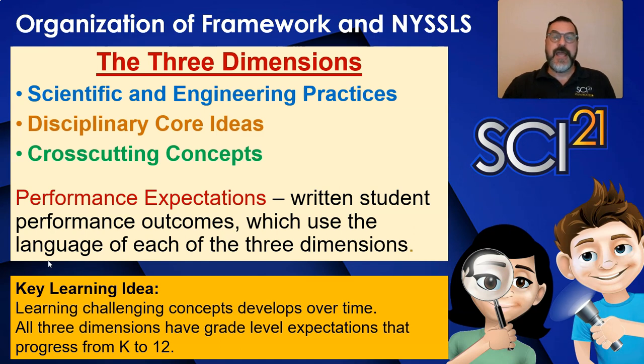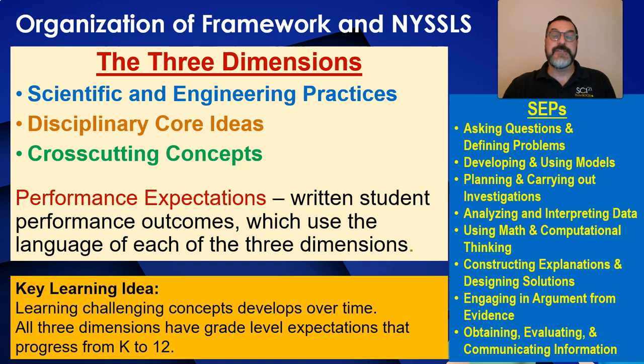Organization of the framework and the New York State Science Learning Standards — usually referred to as the three dimensions — requires that all three components of the standards be integrated into every science learning experience. The science and engineering practices are the skills that scientists use to investigate science ideas. We're not talking about the steps of the scientific method; instead, we're talking about the tools that a scientist uses to figure stuff out. These practices include asking questions, planning and carrying out investigations, analyzing data, using computation, constructing explanations, using evidence to support a claim, and obtaining and evaluating information to communicate findings.